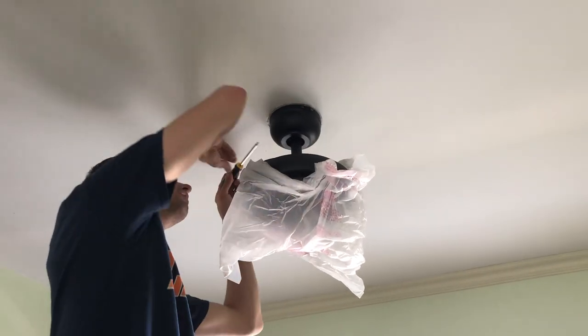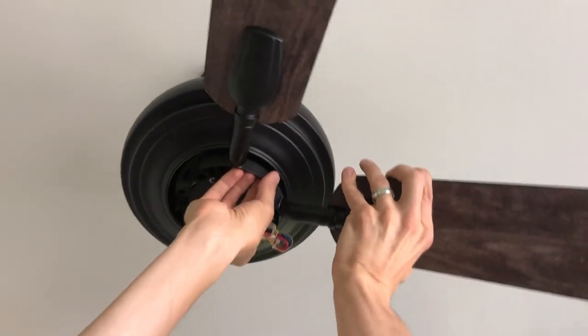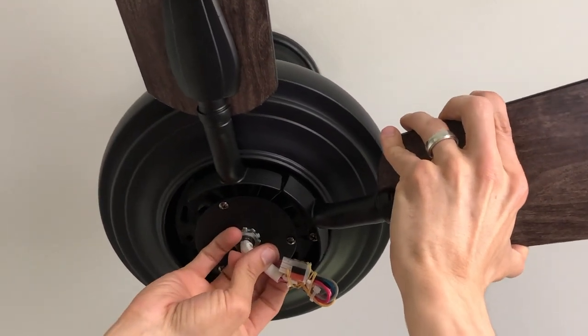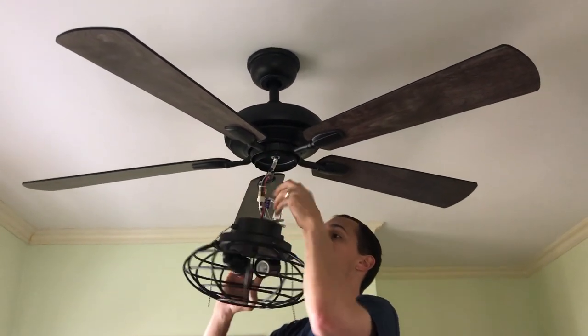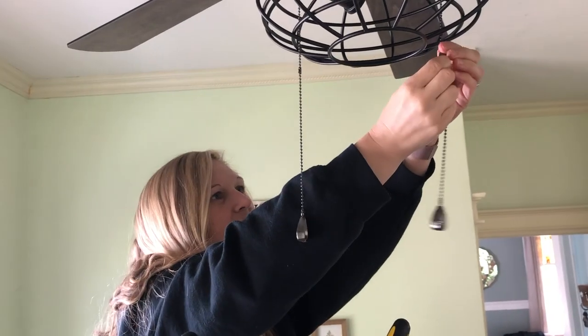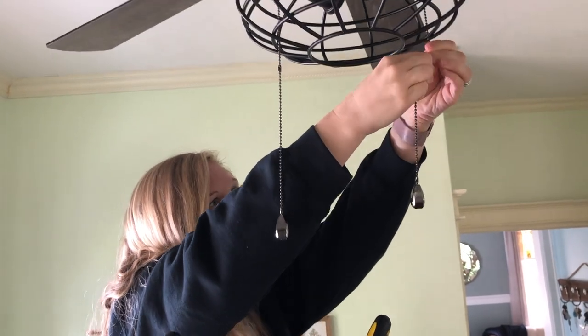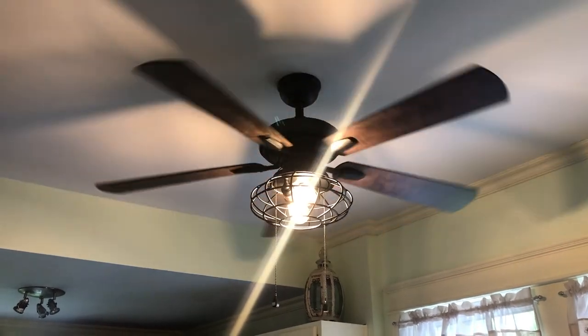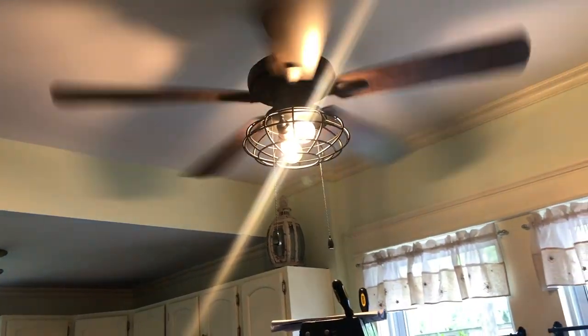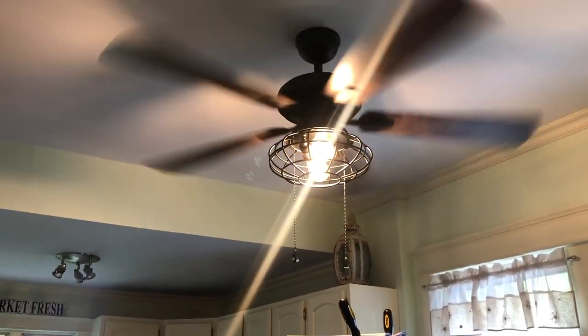So we went to Home Depot and bought a beautiful new fan with more updated character and more power. We wanted to make sure that on high mode it could help air out the heat from the oven and stove, and push air through from the windows. We actually do not have central air in this house — we have ceiling fans and window units. The window unit for the downstairs is in the dining room so it doesn't directly hit the kitchen, making the fan really important.